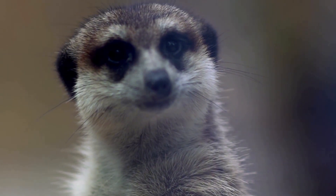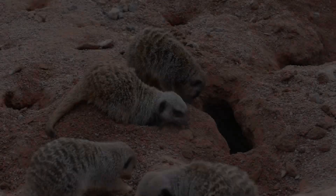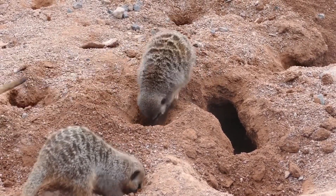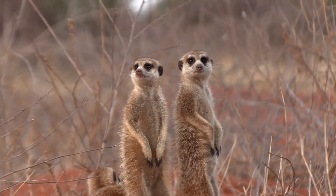Did you know that meerkats are not cats at all? Despite their name, they belong to a completely different family. They're actually a type of mongoose. Yes, you heard that right. These little critters are part of the mongoose family, which makes them even more interesting. But that's just the beginning of their fascinating story.